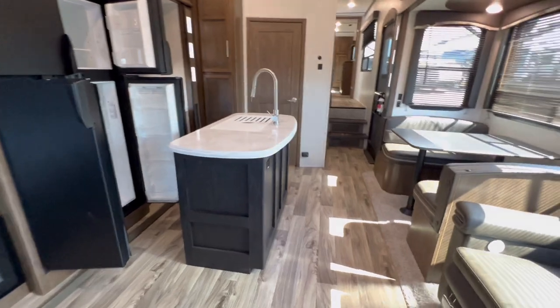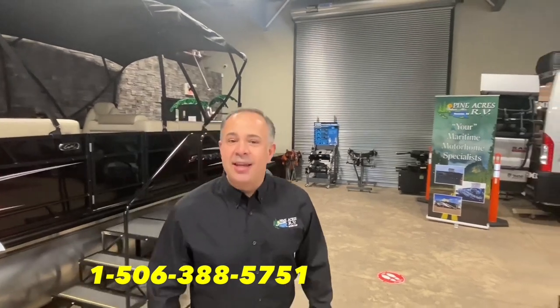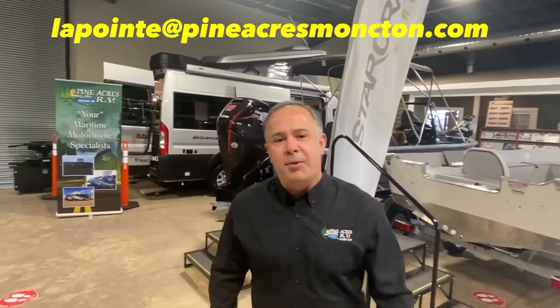80 Commerce Street, Moncton, New Brunswick. I hope to see you soon. If you like what you see, please give us a call at 388-5751, or you can send us a text, email — we can even do FaceTime with you if you want to see more.